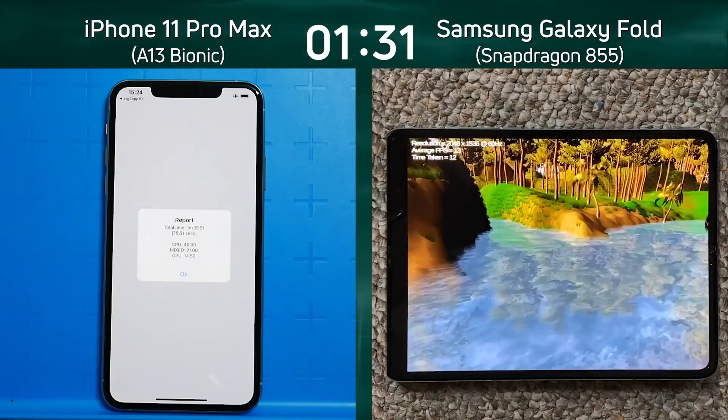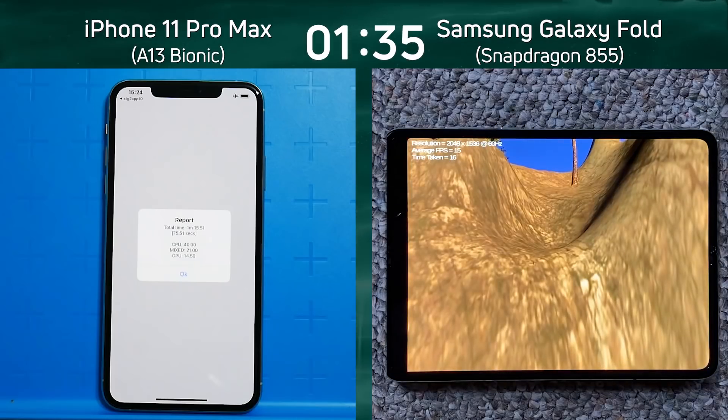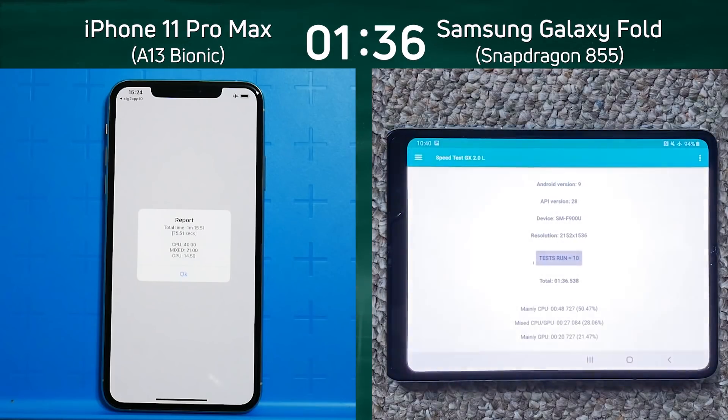The Galaxy Fold turns left, swings round through the river, comes to the end of that dead end, and we'll get the final time. And there we have it — 1 minute 36.5 seconds.